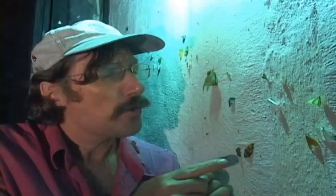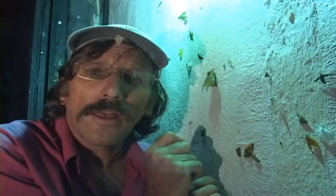In Costa Rica, there are over 80 families of moths and at least 15,000 different species. The diversity of moths in Costa Rica is just phenomenal. Almost every individual you see here on this wall is a different species.